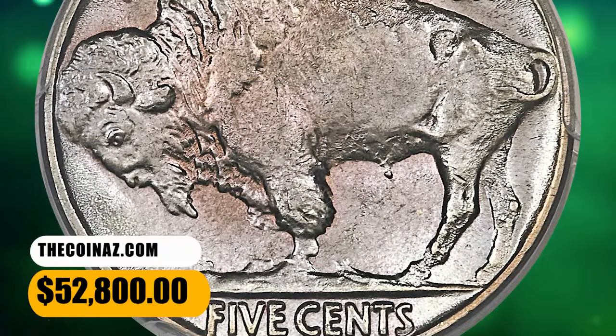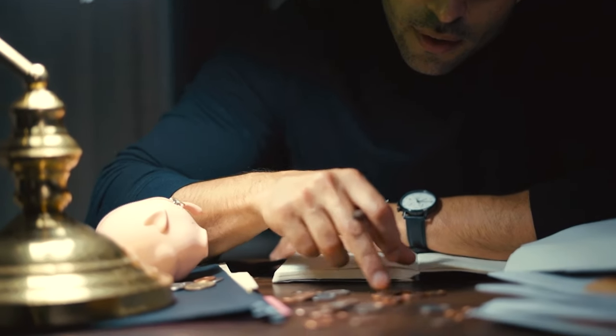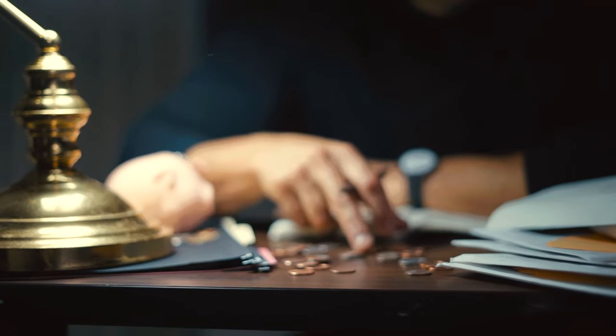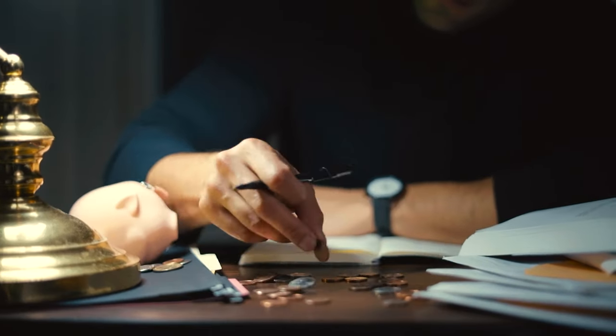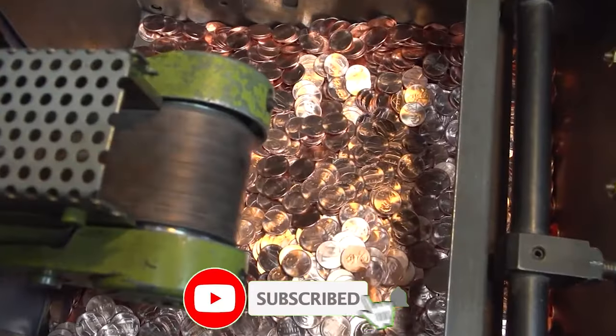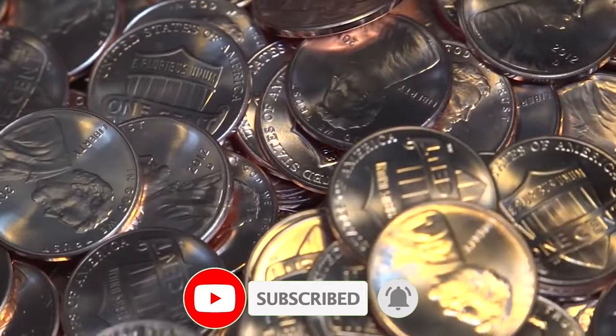And there you have it, folks — the astonishing world of numismatics never fails to amaze. We hope you enjoyed this thrilling exploration of 8 rare US coins with shocking values that can truly redefine the term pocket change. Before you go, make sure to hit that like button, subscribe for more numismatic adventures, and share your thoughts in the comments below. God willing, see you in the next episode.